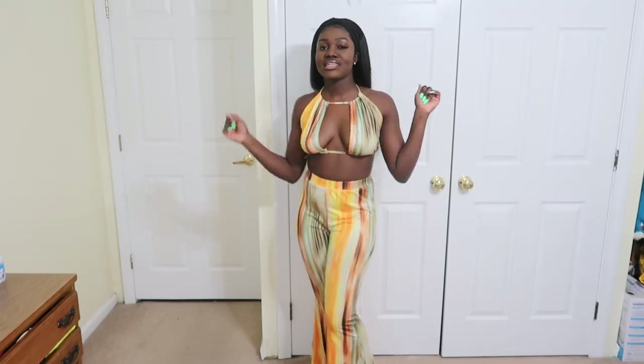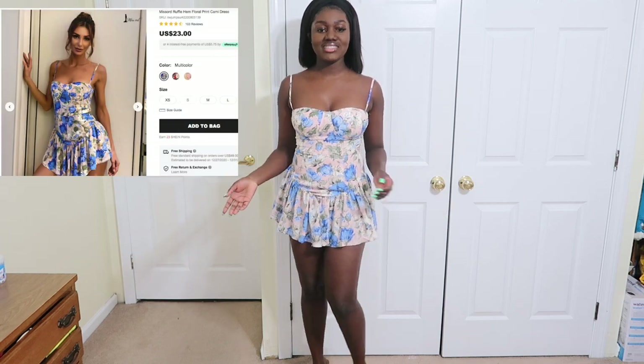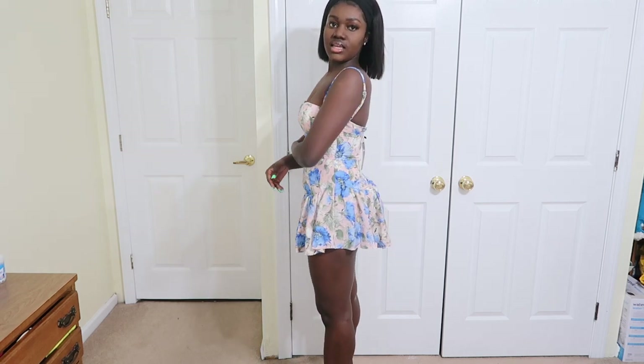Next is this floral print dress, which I love so much. I like the design — I thought it was really really nice and I like how it looks on me. Now it's a little tight; I got a size small and maybe I should have gotten a medium, because the small is a bit too tight here for me, but it's fine, I'm still going to be able to wear it.